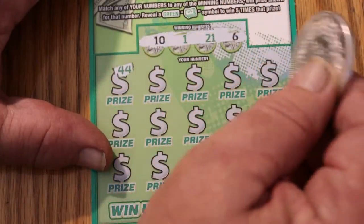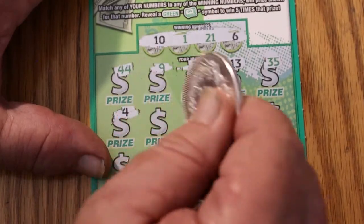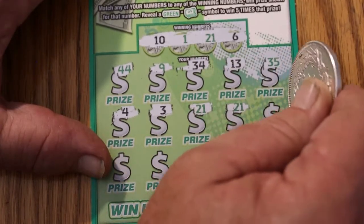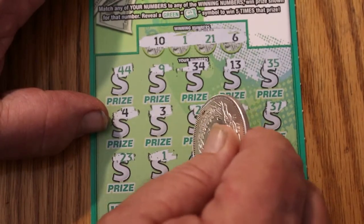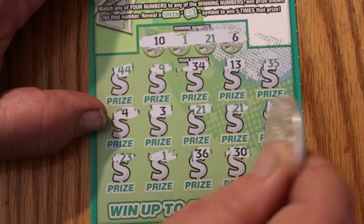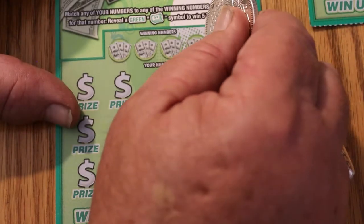Continuing ticket 46: 44. We've got 10, 1, 21, and 6. Then 9, 34, 13, 35, 4, 3, 21 — hey, we've got a match! 21 — two matches! Then 37, 23, 1 — three matches! Then 36, 30, and 7. We're going to get back to that one. That ticket could AZ you — it could add up to five. We'll think positive here.